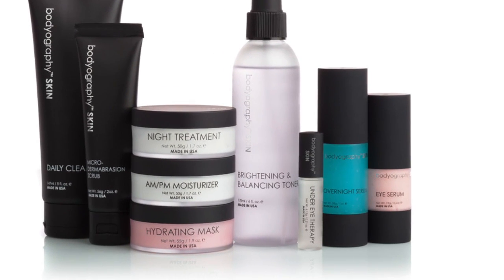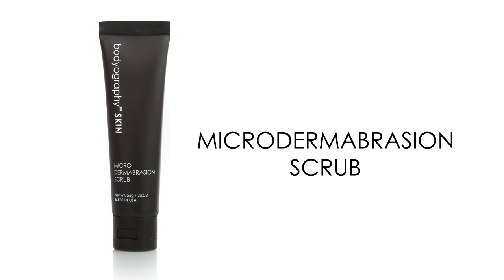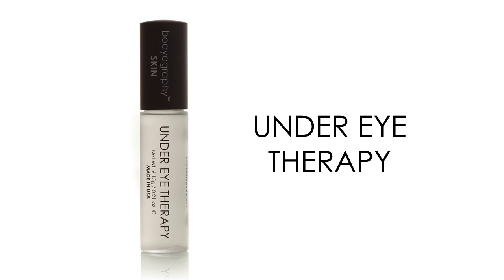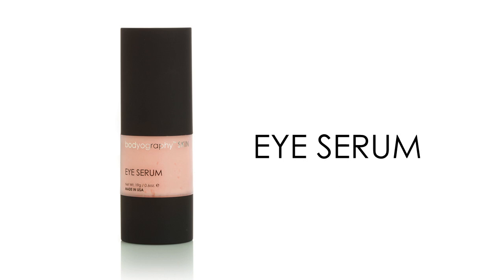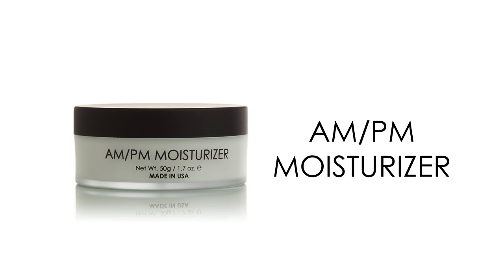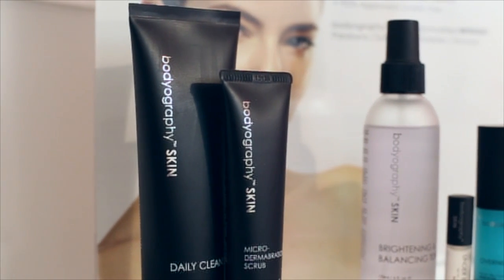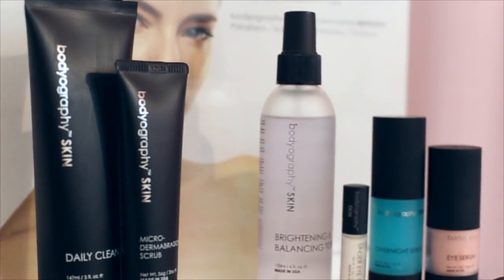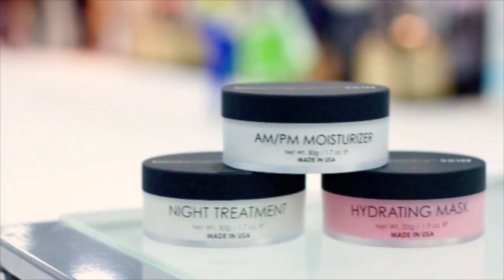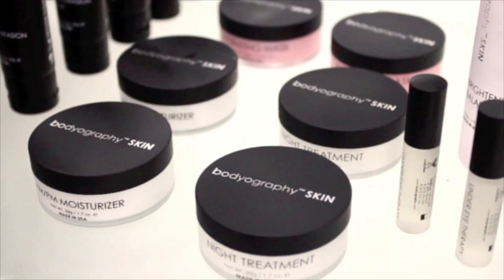Bodyography Skin is formulated with natural and effective ingredients that will change the look and feel of your skin. These luxurious products use the latest in technology and result-oriented ingredients for youthful, supple, and moisturized skin. Bodyography Skin is designed for all skin types and delivers anti-aging results that visibly improve your skin's elasticity and all-over glow. Powerful plant-derived and scientifically proven antioxidant ingredients will reveal resurfaced and rejuvenated skin. With nine effective and approachable products, youthful and hydrated skin is just around the corner. Bodyography Skin is formulated without parabens, sulfates, phthalates, triclosan, and is PETA approved cruelty free.